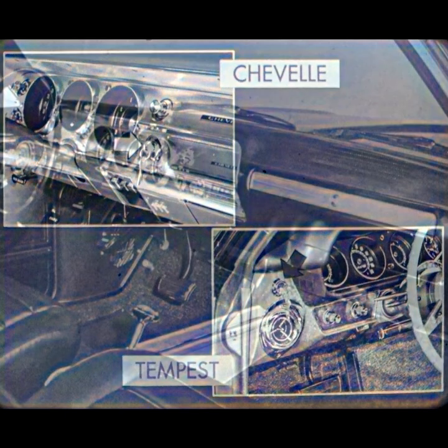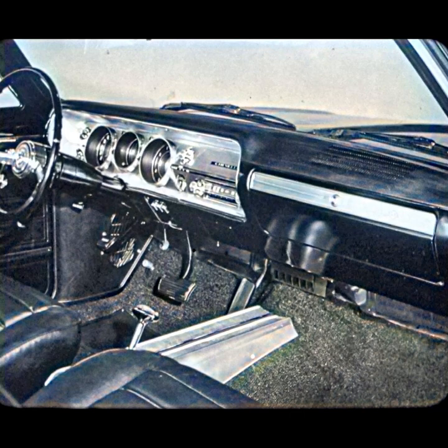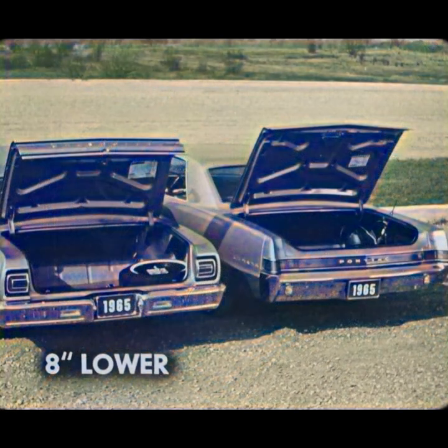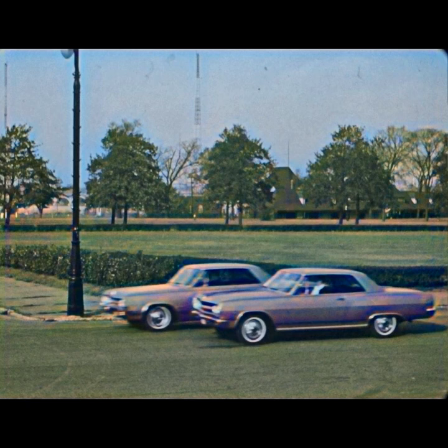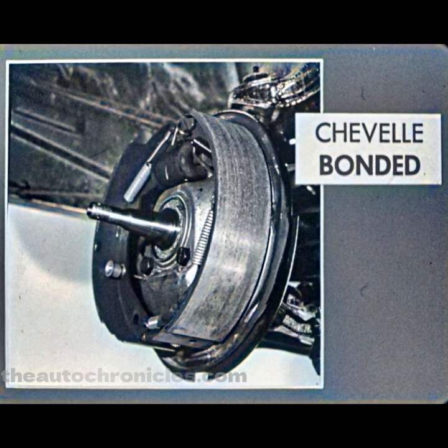For the sports-minded buyer, the Malibu Super Sport has as standard equipment oil pressure, electrical, and temperature gauges. The Le Mans, Cutlass, and Skylark have only the conventional warning lights. On the outside, convenience is built into the Chevelle's low trunk sill, where it beats its closest competitor, the Tempest, with a trunk sill over eight inches lower. Another advantage engineered into the Chevelle is stopping power. The Chevelle's effective brake lining area of 168.9 square inches is greater than either the F-85 or Special, and comparable to the Tempest's 170 square inch lining. And just as importantly, the Chevelle has longer-lasting bonded brake linings, while the BOPs still use the outmoded riveted linings.